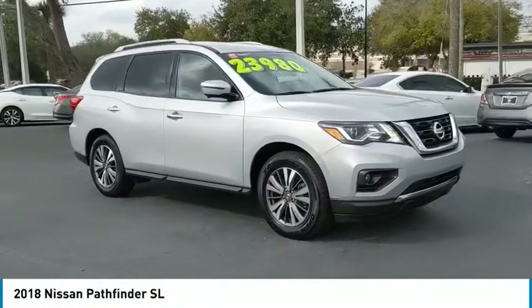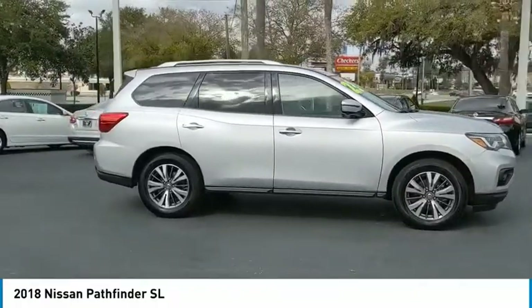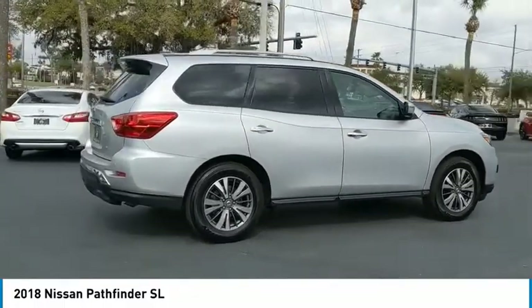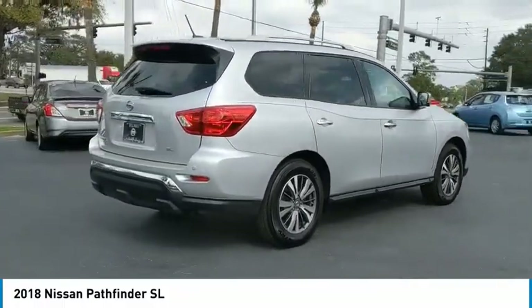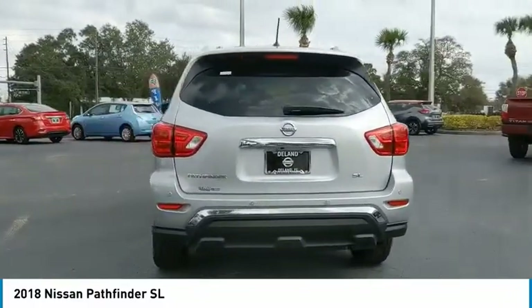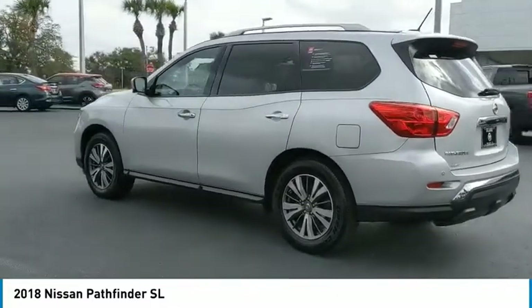Looking for the right vehicle? Check out the 2018 Pathfinder. The Pathfinder has a premium interior with three rows of seating for up to seven passengers, as well as versatile seating and cargo configurations. This SUV appeals to both truck lovers and car lovers. This vehicle has less than 30,000 miles.